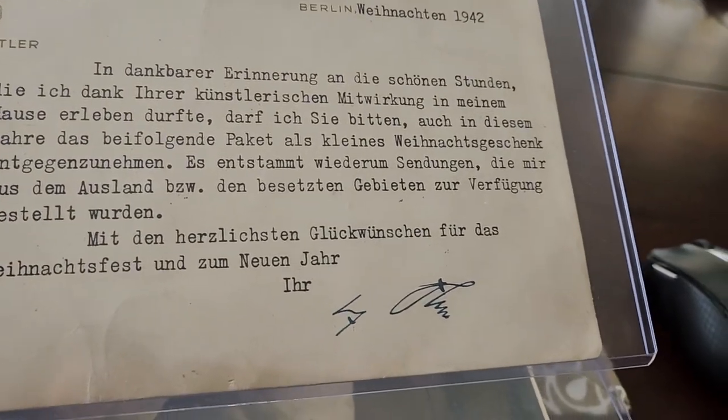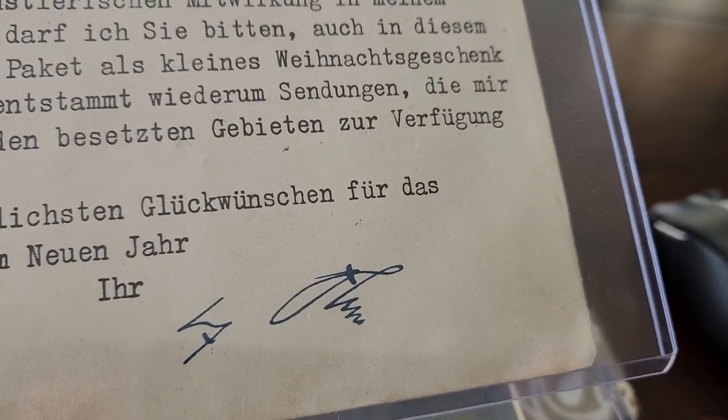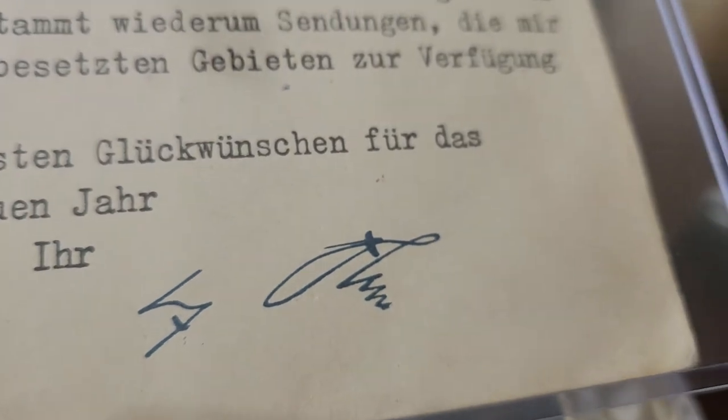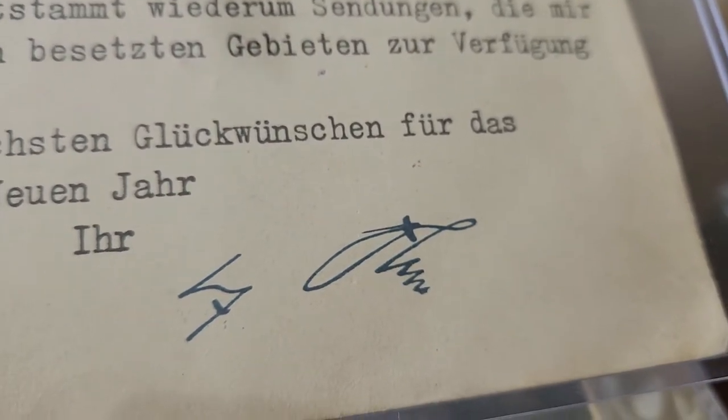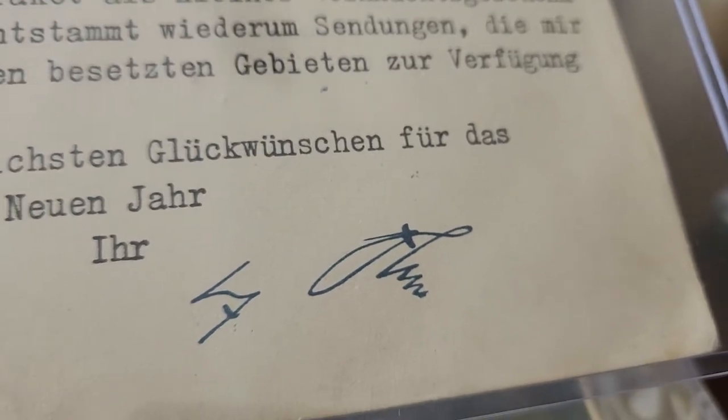In here, it has Adolf Hitler's signature. However, this is most probably what they call a facsimile signature, which is not an original one, but possibly printed or auto-pen.